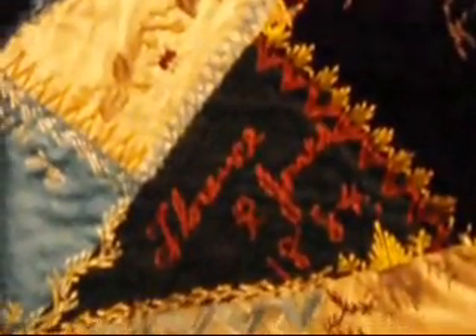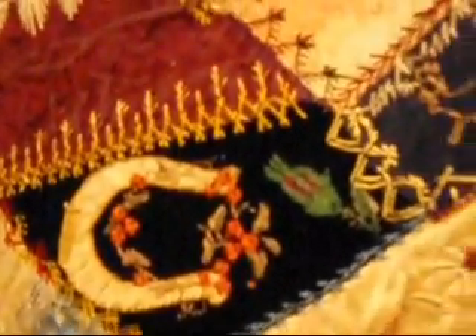Here's the date right here — it says 1884 on it. But all this stitching on here — look at the little flags. It's all just handwork that this quilter has done at the very end after she's put it all together.